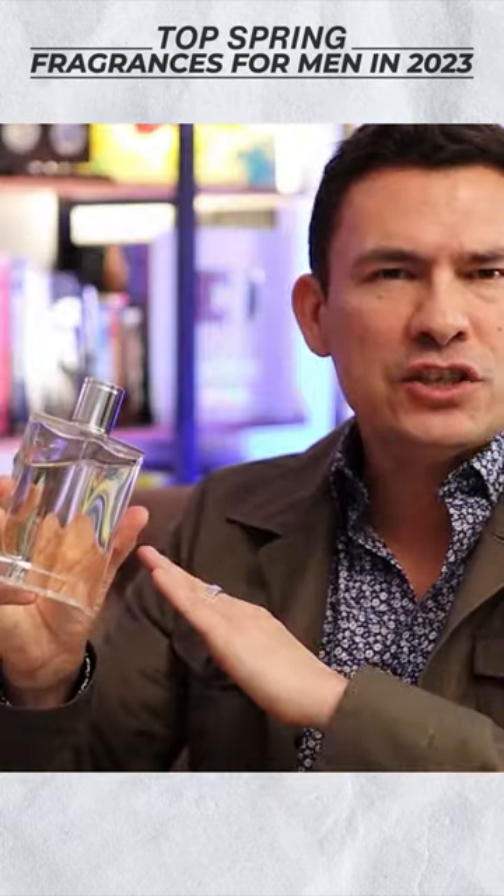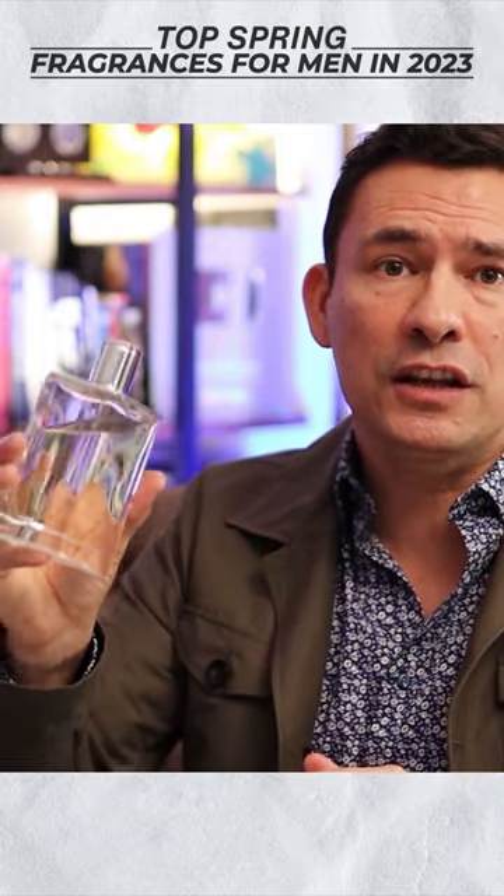Now, what about H24 from Hermes? I just really like this one. I think it's incredibly versatile, a solid spring pick.